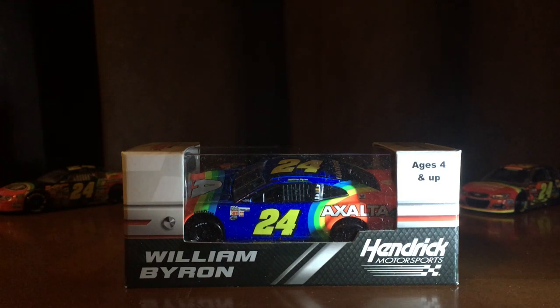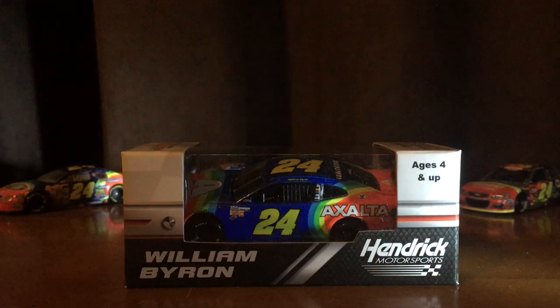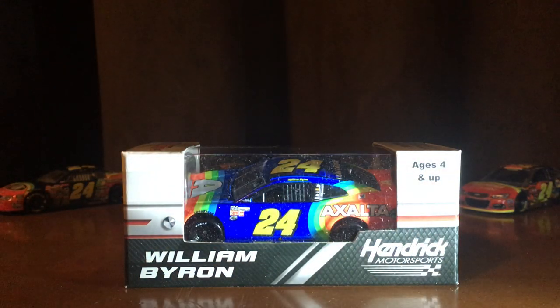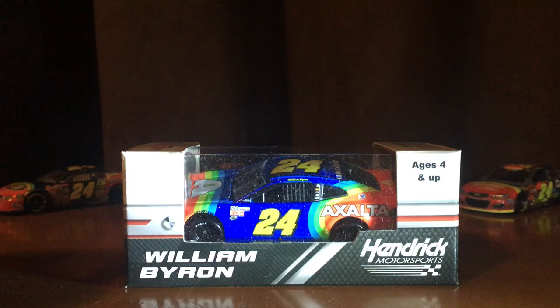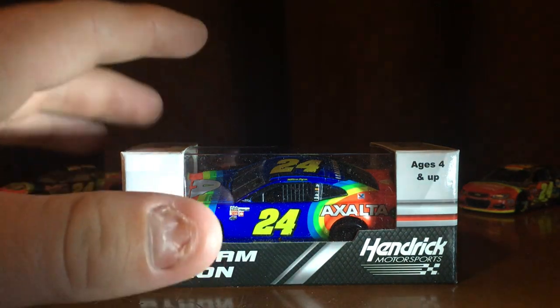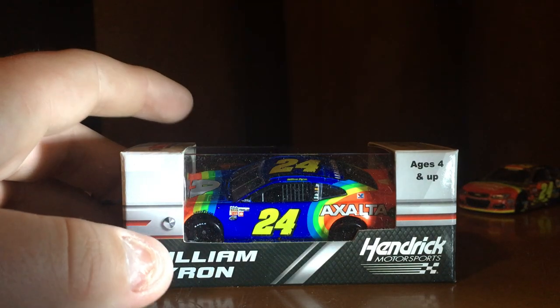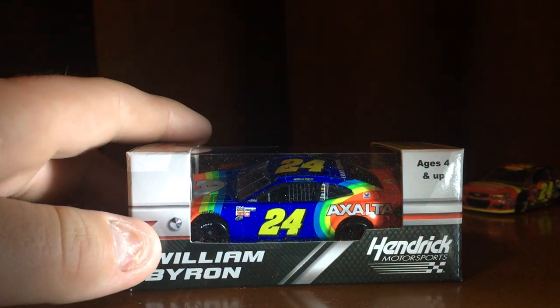I'm Keith Ruff and today we have a die-cast review on William Byron's 2018 Exalta Chevy Darlington throwback from the Southern 500. I've had this car for about two months now. I got it at Dover. This is the final car of the ones I got at Dover — just haven't had time to review it. I'm very excited to get it.